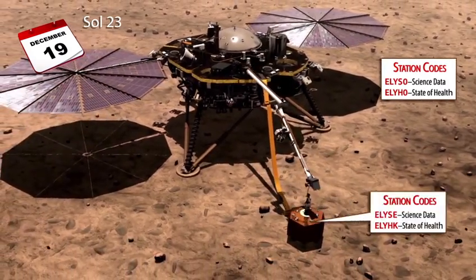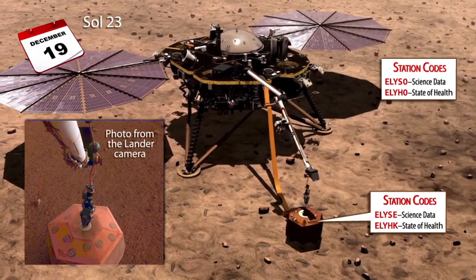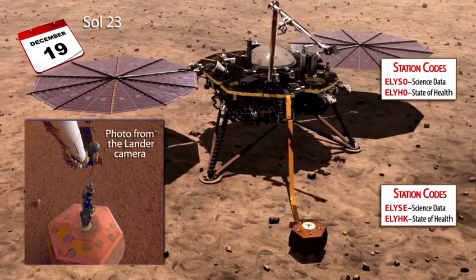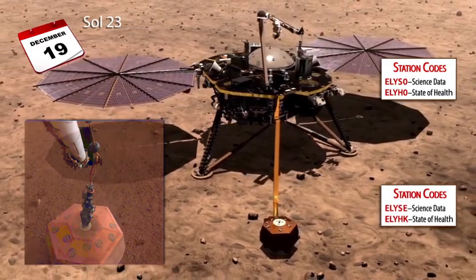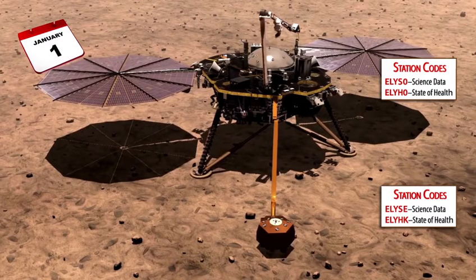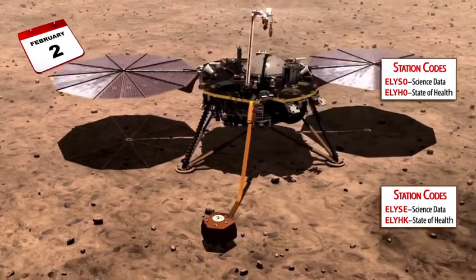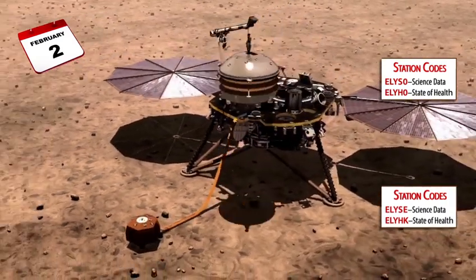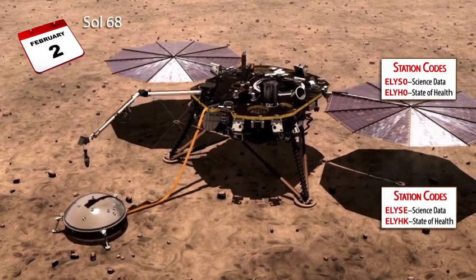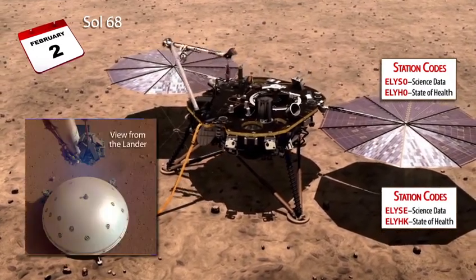On December 19th, the seismometer was placed on the surface of Mars by the robotic arm. Because of the change in location from the deck of the lander to the Martian surface, data from the seismometer after the deployment can be found under two new station codes. The seismometer was exposed to the elements on the surface of Mars until the wind and thermal shield was deployed to cover it on February 2nd.